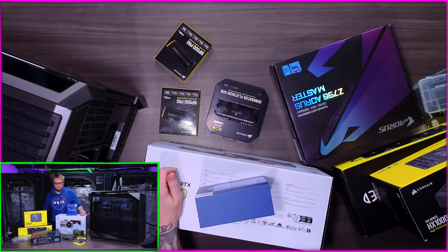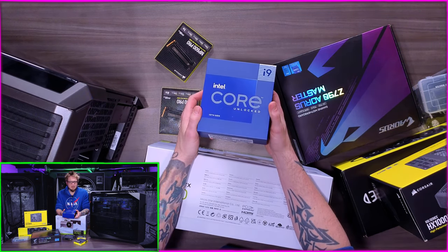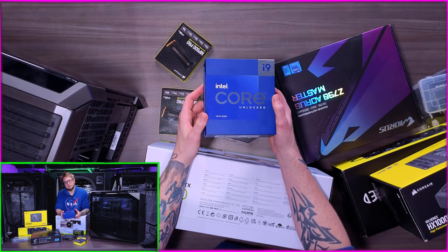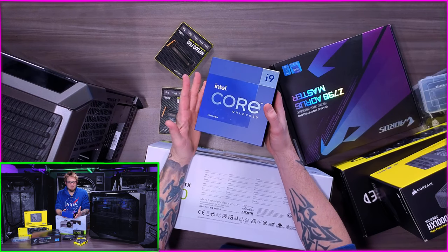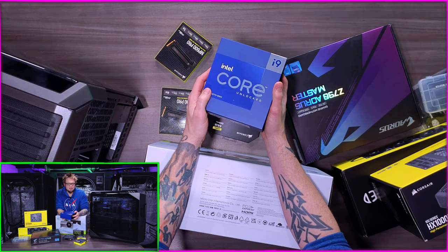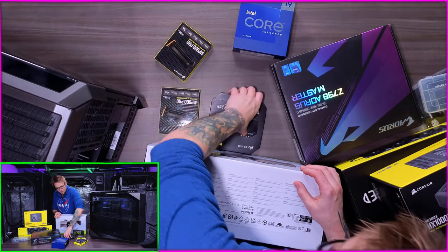For the main processor I ended up going with Intel's new Raptor Lake - this is the newest i9, the 13900K, the unlocked processor. It's a 24-core chip with eight P-cores which are performance cores and 16 E-cores which are efficiency cores. Looking at benchmarks with Adobe Premiere, which is what I use for editing, it scored the highest and had the best results versus the AMD chips. Intel really came back. I used to be an AMD fan a long time ago but the Core i9 looks great and was highest in the rankings for Premiere Pro rendering.